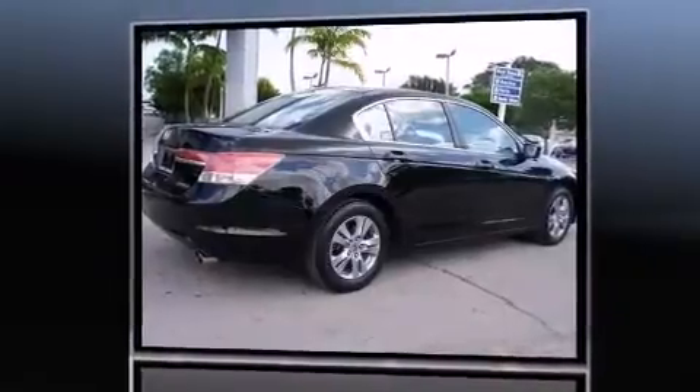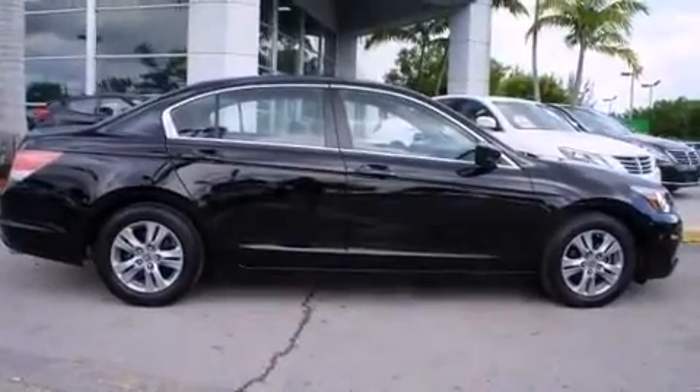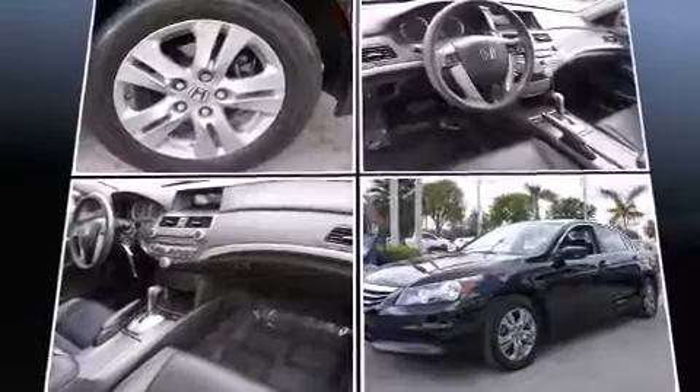It's equipped with tons of terrific amenities, but it won't break your budget, like heated seats, leather upholstery, remote keyless entry, and one-touch window functionality.